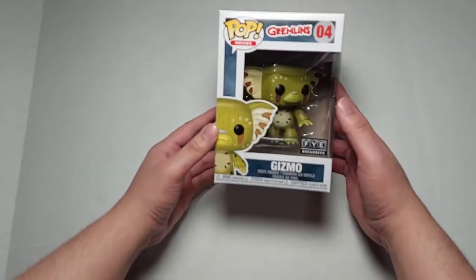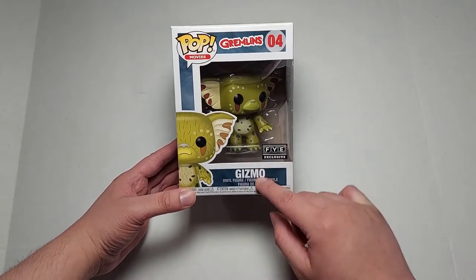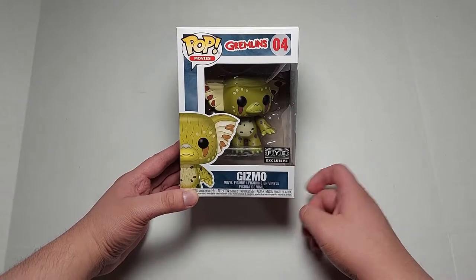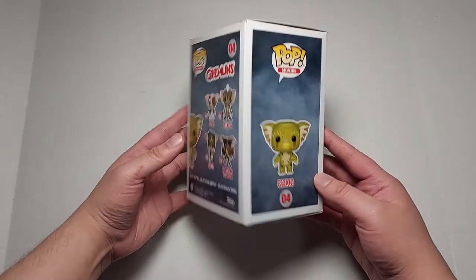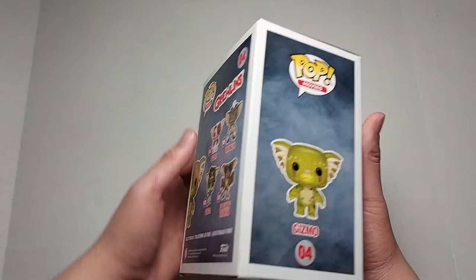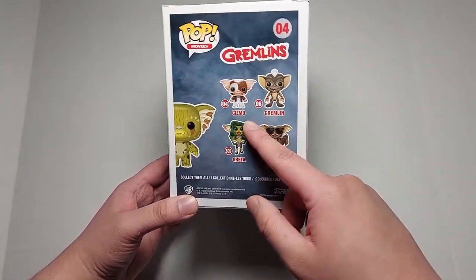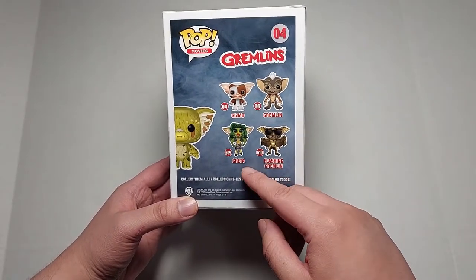Let's go ahead and take out the pop — we got a box within a box. Here is the Gizmo pop: Pop Movies, Gizmo, Pop Movies Gremlins number four, Gizmo, FYE exclusive. Gizmo as a gremlin — we're going to look at the figure in a minute. Got the side, here's the top, there's the window side and the bottom.